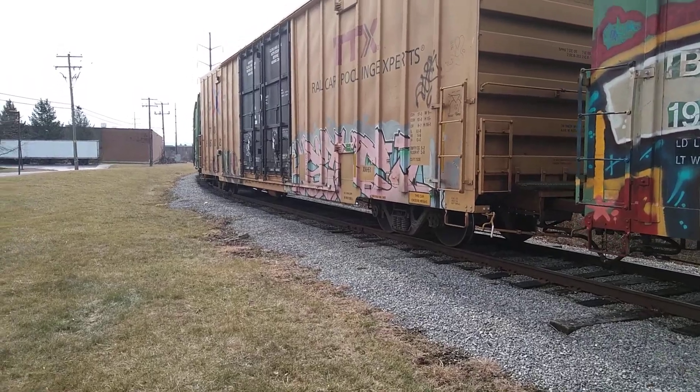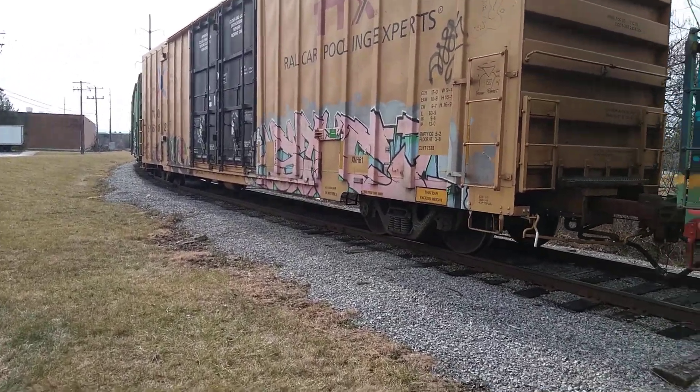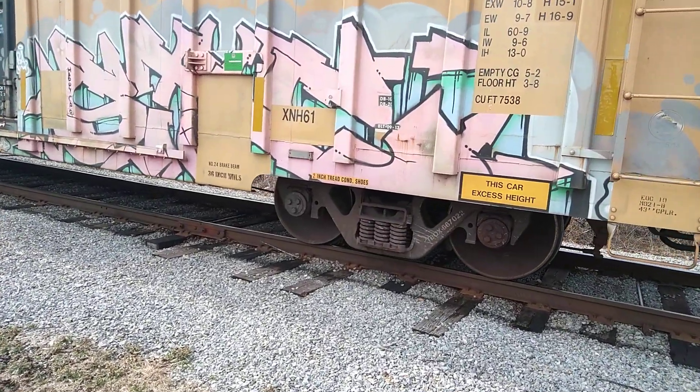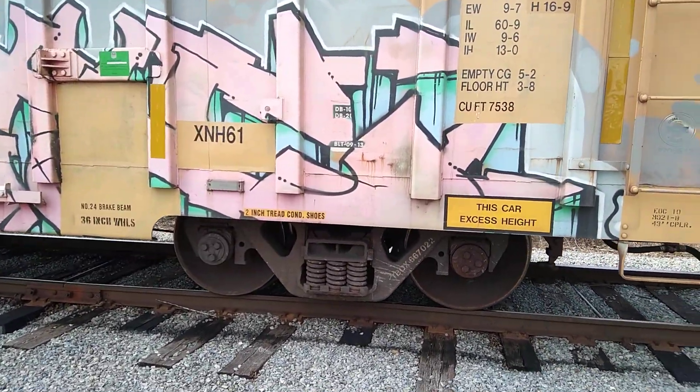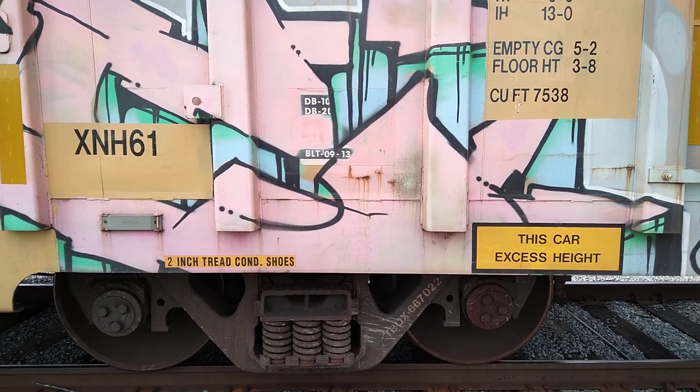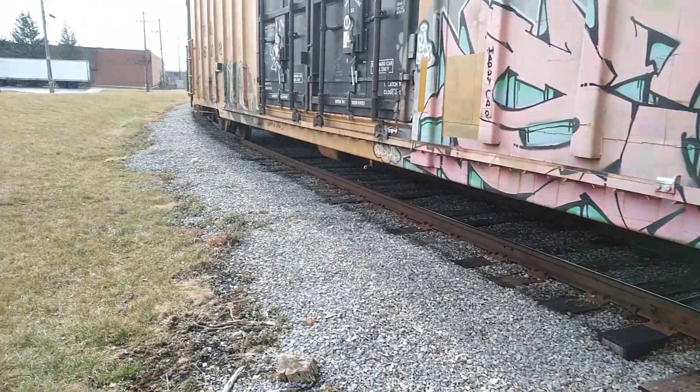See what year some of them were built. 2013 — that's a baby.